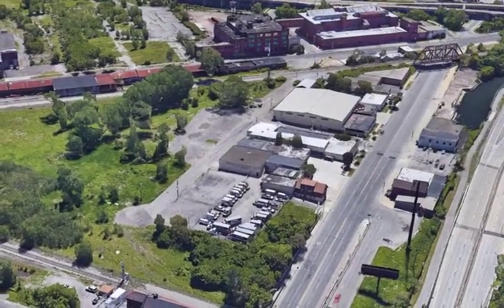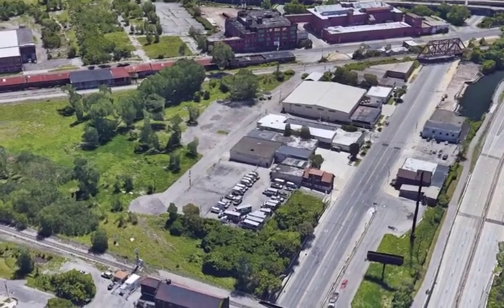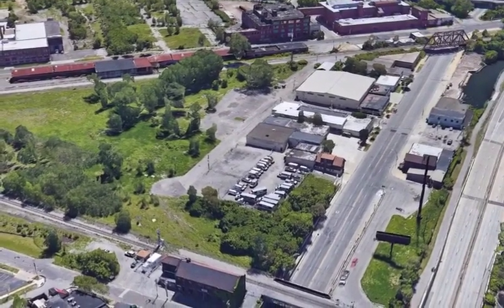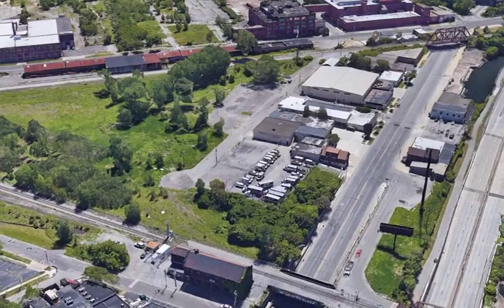The camera is zooming out to show the bridge taking the railroad over Niagara Street, which is the main road in the picture. The New York Central Freight House is at the top of the image. Tower F and the small Black Rock Ticket Office would have sat at the far right of the freight house complex. This image also shows what is left of the Pratt & Letchworth facility.